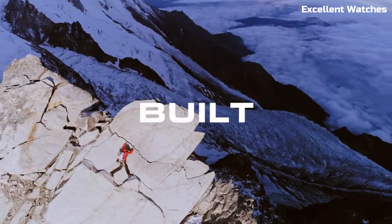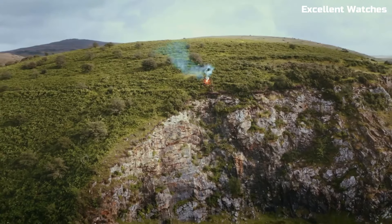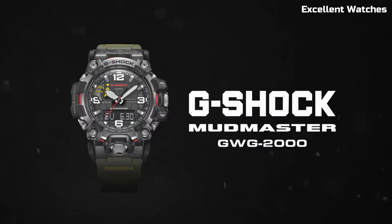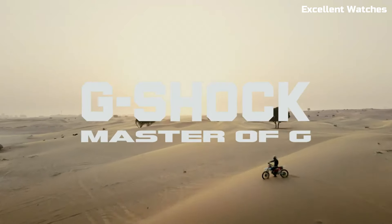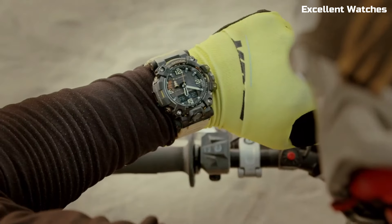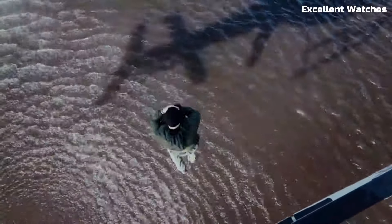With a triple sensor that includes a compass, altimeter/barometer, and thermometer, it's a reliable tool for navigation and environmental monitoring. Powered by tough solar technology and equipped with Bluetooth connectivity for updates via the G-Shock app, it ensures you're always prepared. The GWG2000 is more than a watch — it's a companion for adventurers who push their limits.